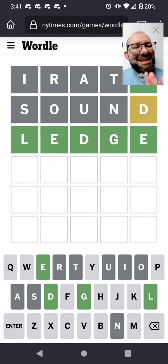Nice, got it in three! That's a little lucky. Obviously I know there are other possible options it could have been, but I think that's part of how it works out statistically.